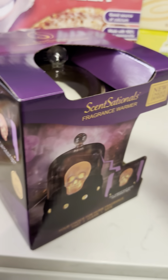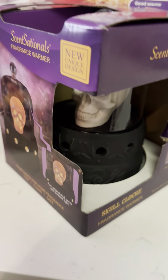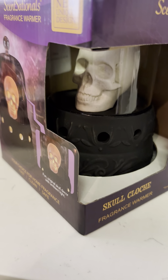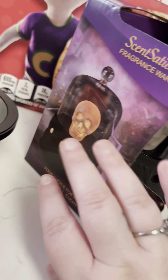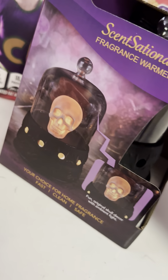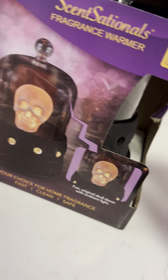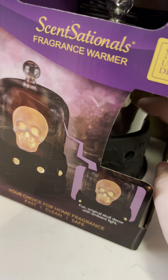I got another wax warmer. So cute! I love that the little skull lights up. I want to put more of these around the house, but I can never find cute ones.